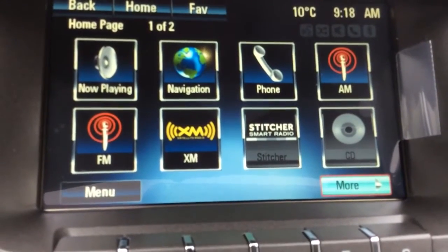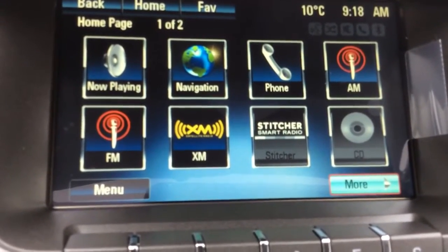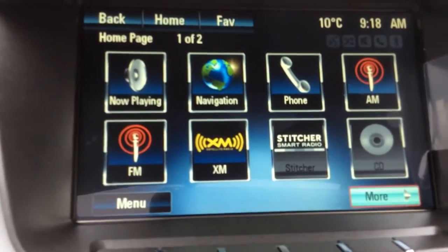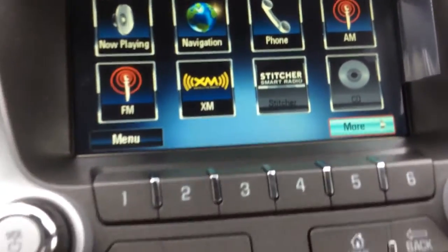This one comes with navigation, and for your audio you get AM, FM, and Sirius XM satellite radio free for three months. You have a CD player, and there's a USB port and audio auxiliary in the armrest.